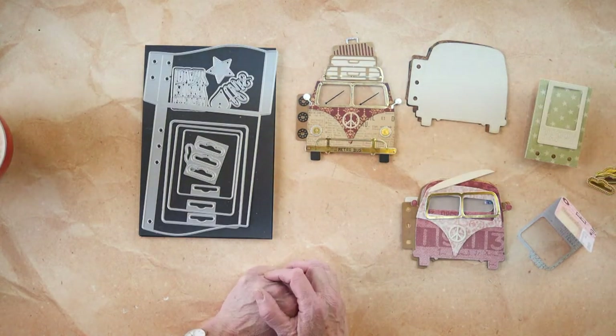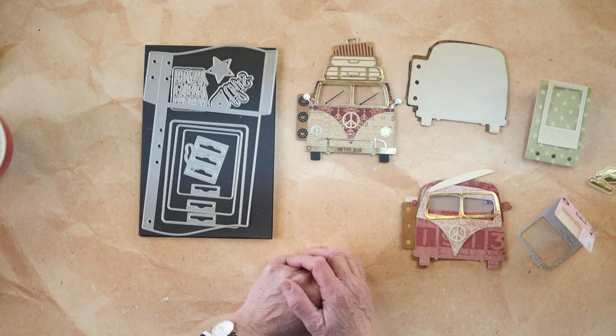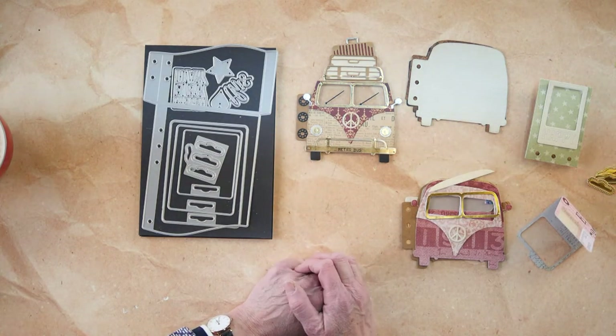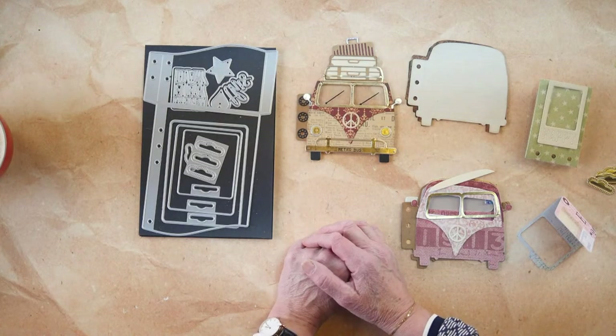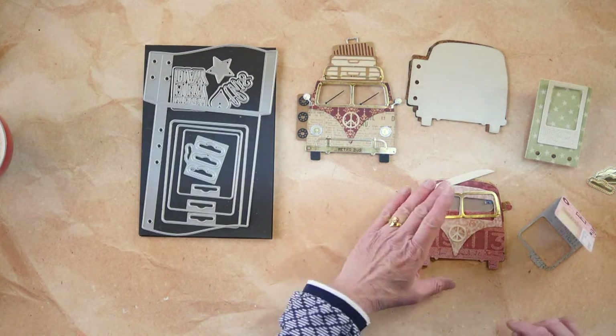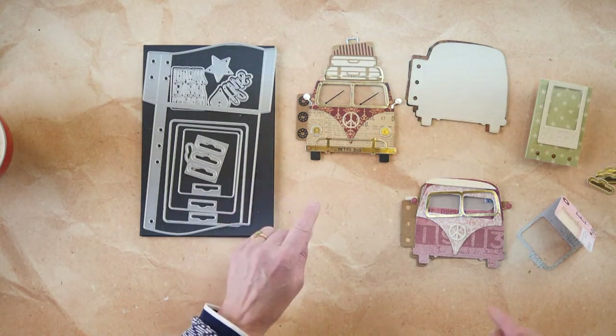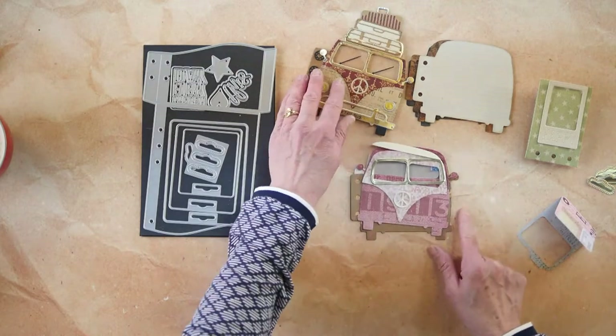Congratulations to the winner! Email info@ecraftdesigns.com and we will help you out with the gift certificate. So, what do I want to do first? I'm going to put this bus together - it shouldn't take too much time since I've done it a few times already.